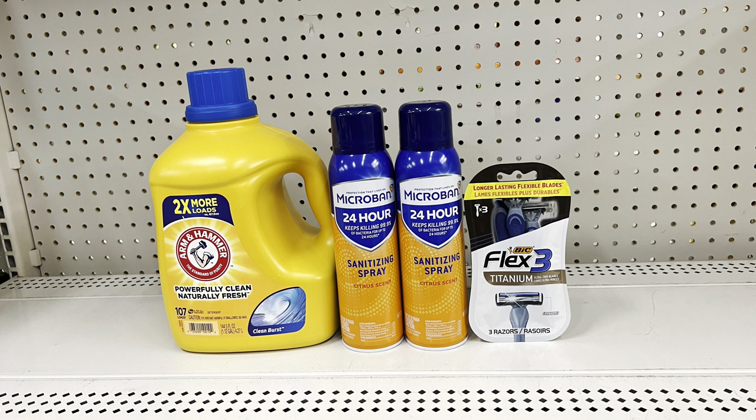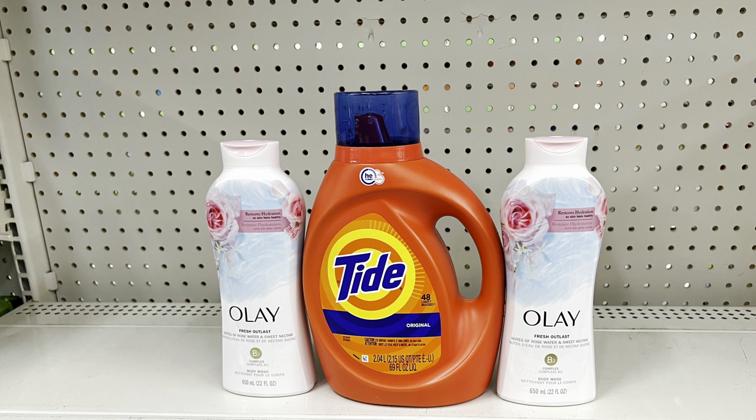Keep Arm and Hammer and Microban but add Tide Liquid at nine ninety-five with the three-dollar digital — totals twenty-six seventy, you pay twelve forty-five before tax; thirteen forty-five with the two-dollar Tide digital. Another option: keep Arm and Hammer but add two Microbans at six seventy-five each with the six-fifty off of two digital and big razors at four fifty with the three-dollar digital — totals twenty-eight dollars, you pay ten fifty before tax. Using the six-dollar Microbans saves even more.